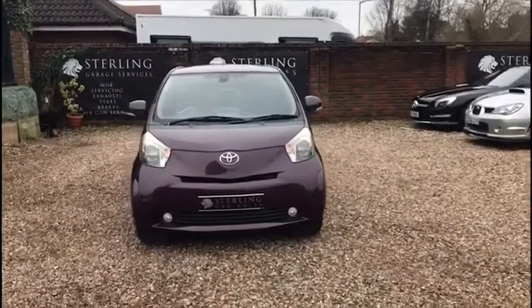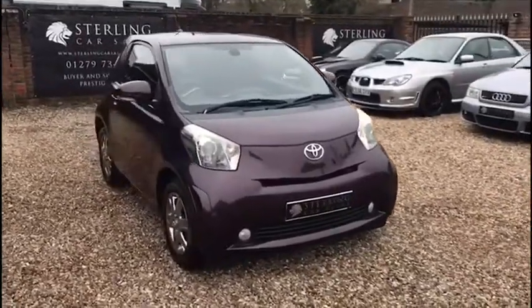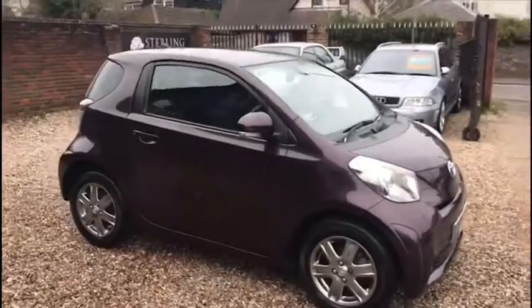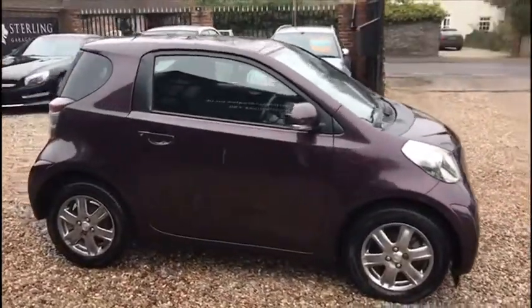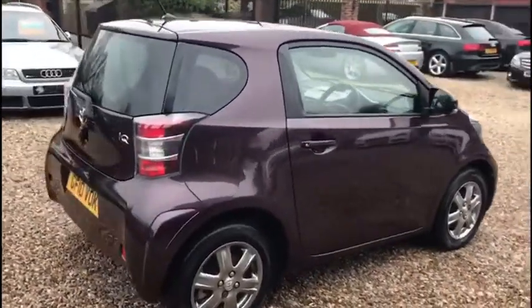Hi, I'm Stuart from Sterling Car Sales and welcome to the video walk round of our 2010 Toyota iQ VVTi 2. This is a three-door model with manual gearbox. We are a small independent retailer based in Nasing near Harlow, Essex, just off Junction 7 of the M11.